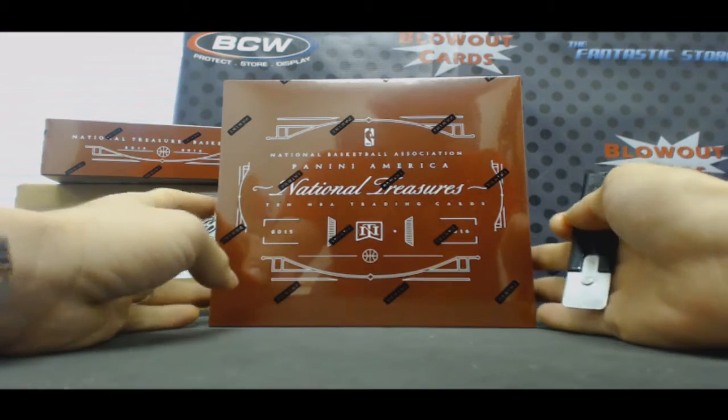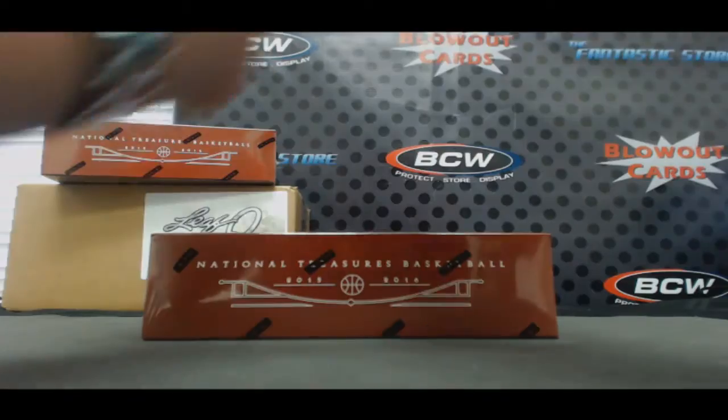Alright guys, we've got Tom here who's gonna crack open a box of 15-16 NT Basketball.